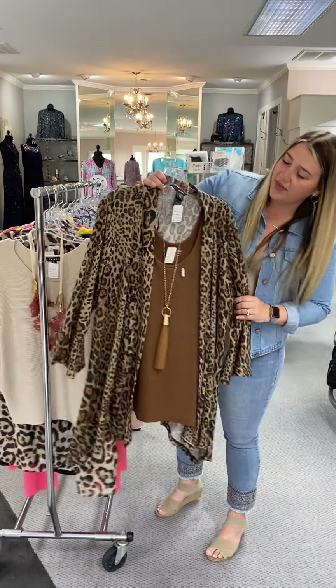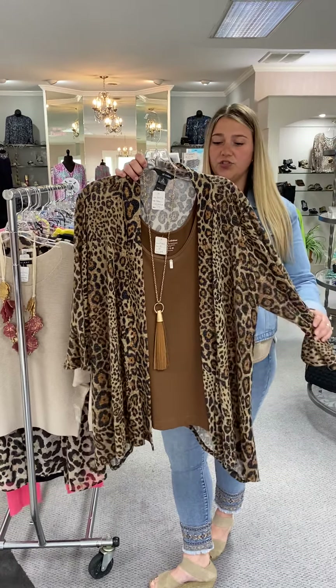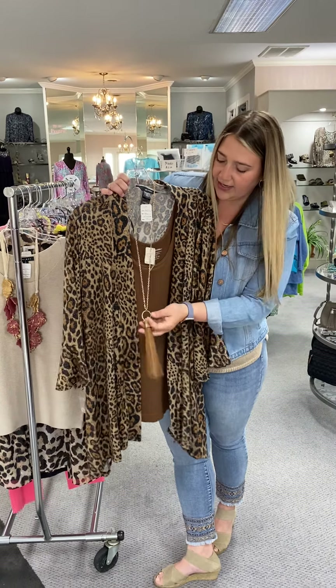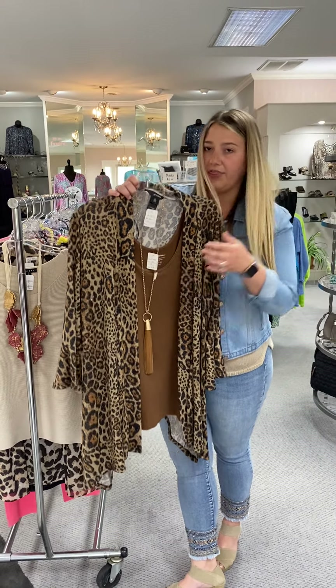It looks like it would be heavy, but it is super lightweight. This is priced at $57. We have this nice little basic tassel, but it shows how you can dress it up with something a little bit dressy if you need to. It's got the gold chain and it is just a brown leather tassel, and this is priced at $32.